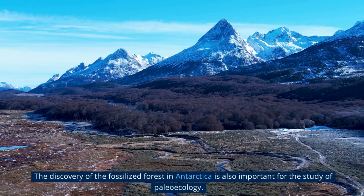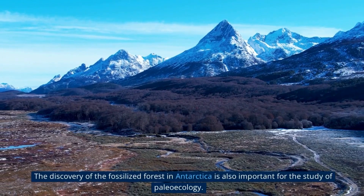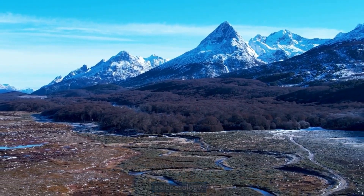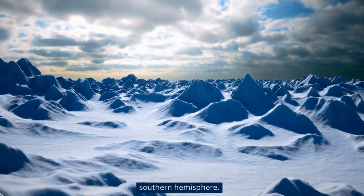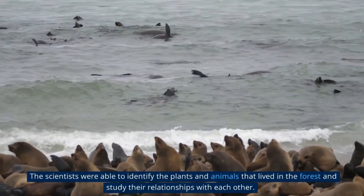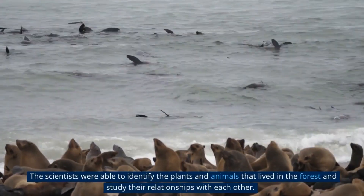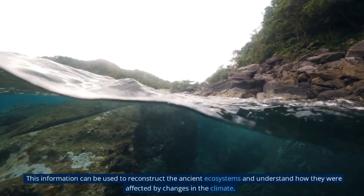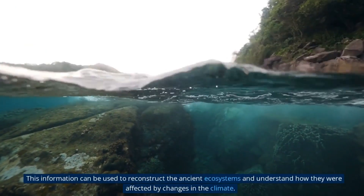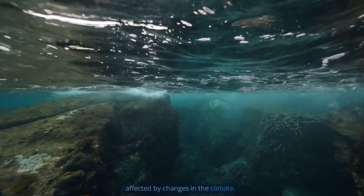The discovery of the fossilized forest in Antarctica is also important for the study of paleoecology. The fossils provide new insights into the ancient ecosystems of Antarctica and the Southern Hemisphere. The scientists were able to identify the plants and animals that lived in the forest, study their relationships with each other, and use this information to reconstruct the ancient ecosystems and understand how they were affected by changes in the climate.